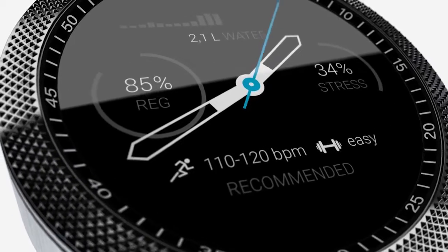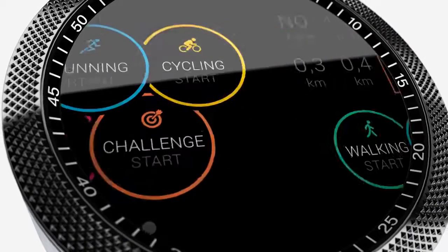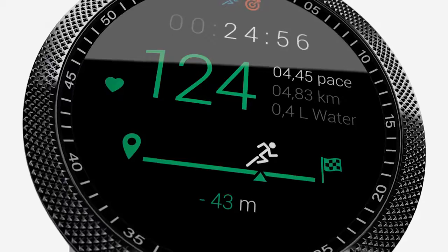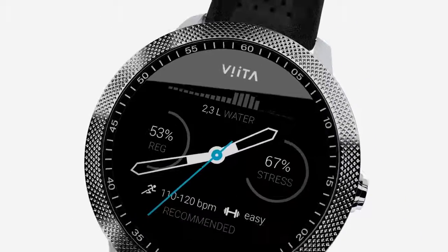A smartwatch with artificial intelligence that helps you reduce stress, improve your performance, and manage your health. This is Vita.